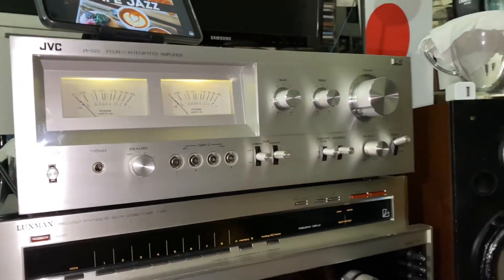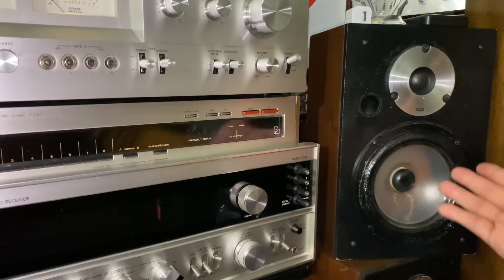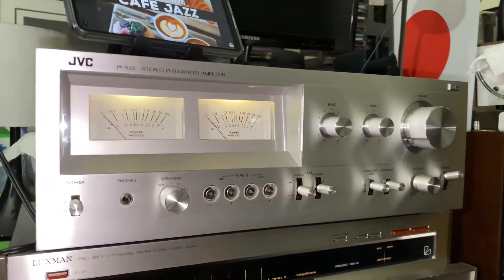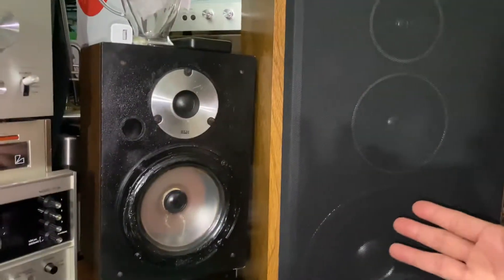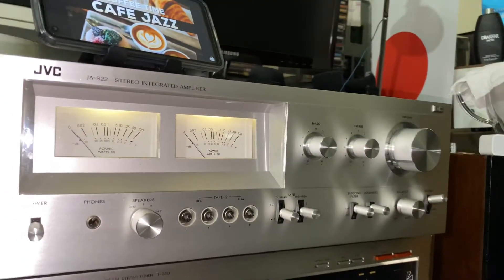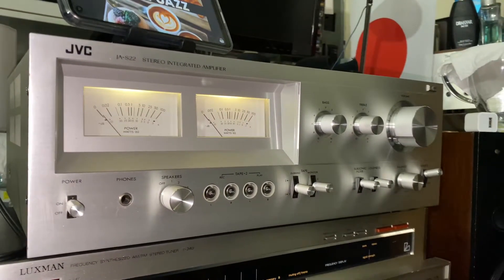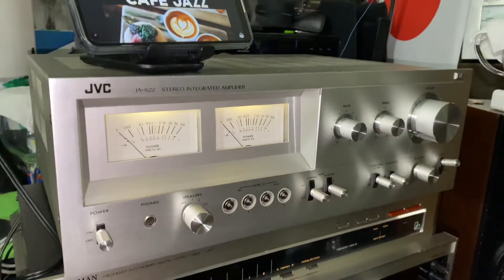I'm using simple speakers — a bookshelf speaker. I did not connect this to one of my gigantic speakers like my Marantz. So I'm just using a bookshelf for now, but I'm thinking I can plug it into my bigger speakers so it would sound better.